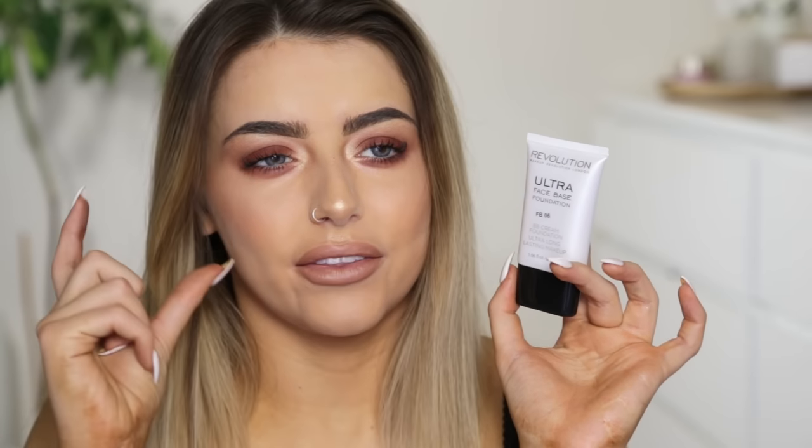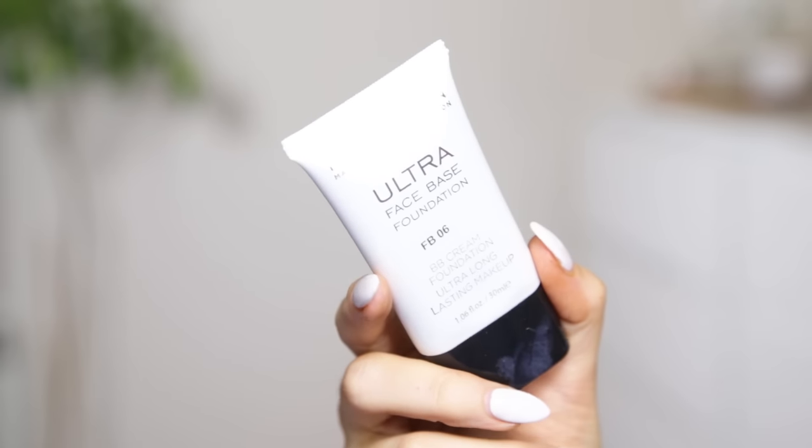I also picked up a base for my testing makeup video. Years ago I tried their foundation in a little bottle — I think it was called the One Foundation or something — and I wasn't overly keen on it. This one is the Ultra Face Base Foundation BB Cream, and I got it in shade FB06 — I think I got it in a yellow tone because I thought that would work with my skin a lot better. It looks like it could be a bit too pale but we can work with that. It does seem a lot more full coverage than the last foundation I tried from them.